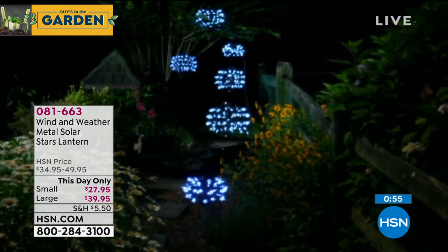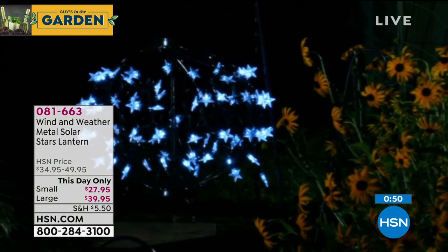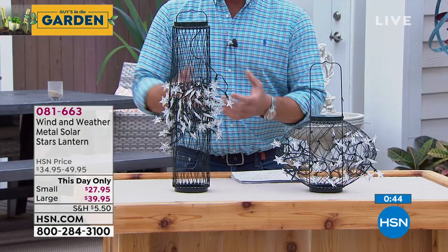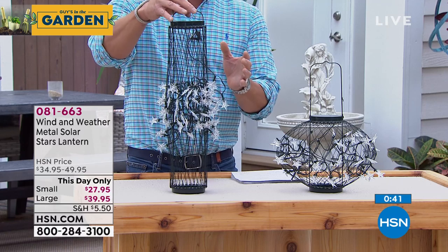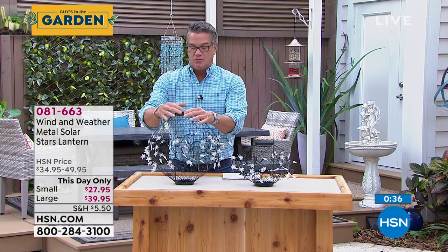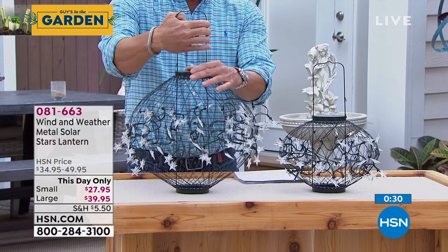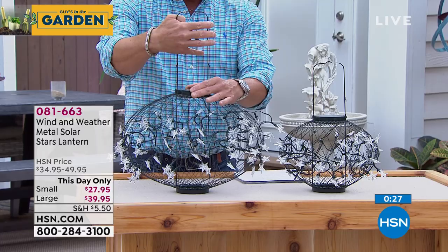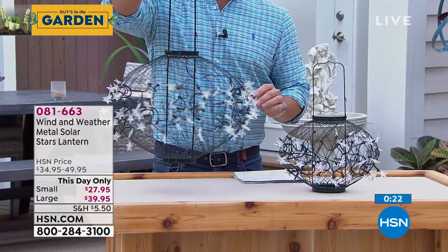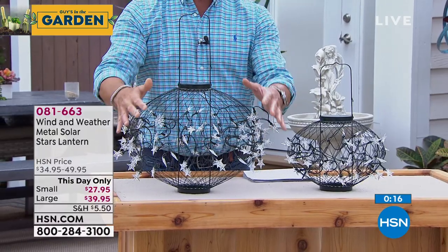We have two different sizes — a smaller one if you have a smaller area, nestled among flowers or hanging from a tree, great for parties too. When you get it, it comes like this and you push down, there are little catches to open it and it'll stay in position. You can adjust the shape to a more elliptical look anywhere along the stem. Then just hang it and it'll spin on its own, giving you beautiful twinkling star lights.